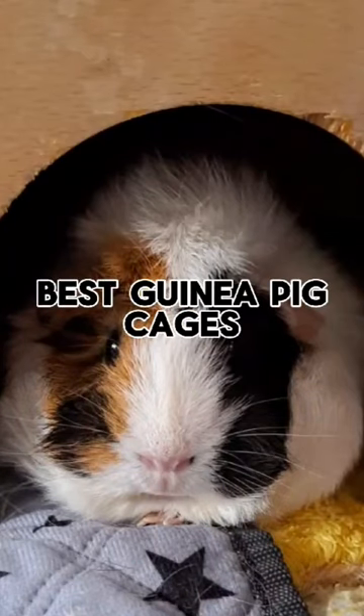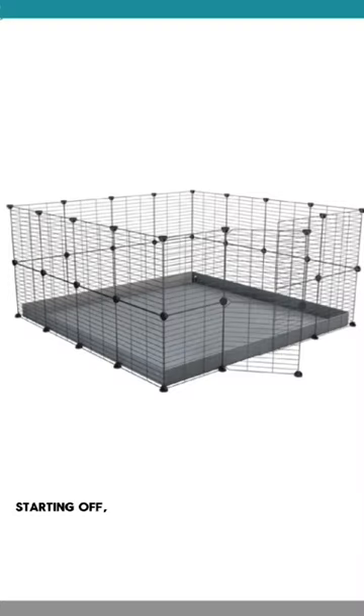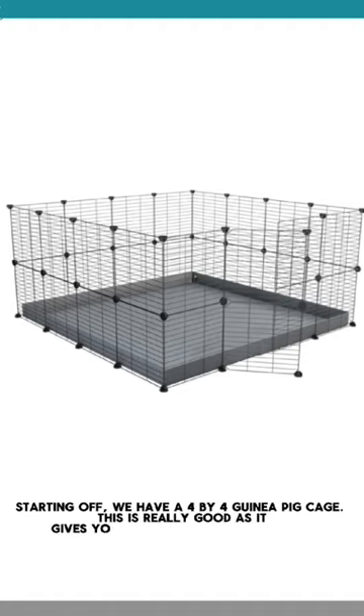Best guinea pig cages. Starting off, we have a 4x4 guinea pig cage. This is really good as it gives your piggy space to run around.